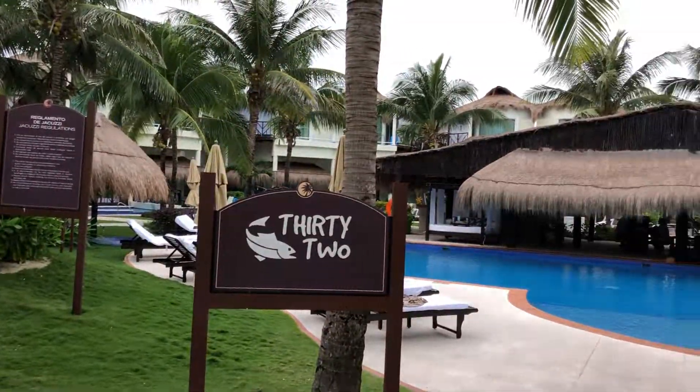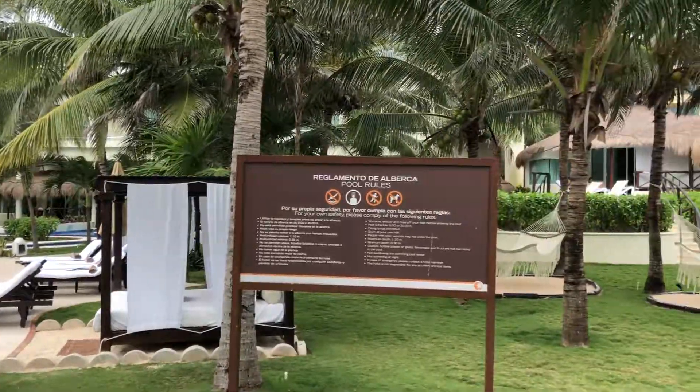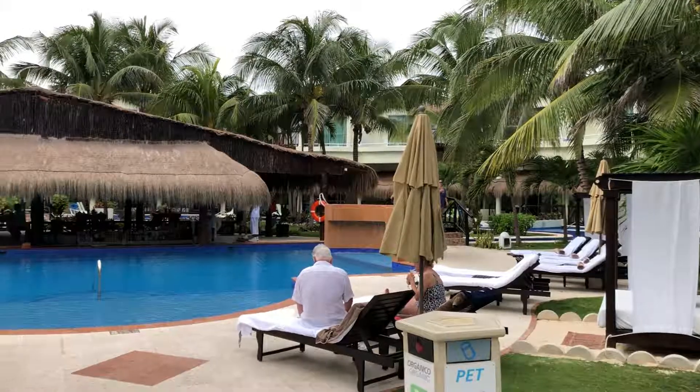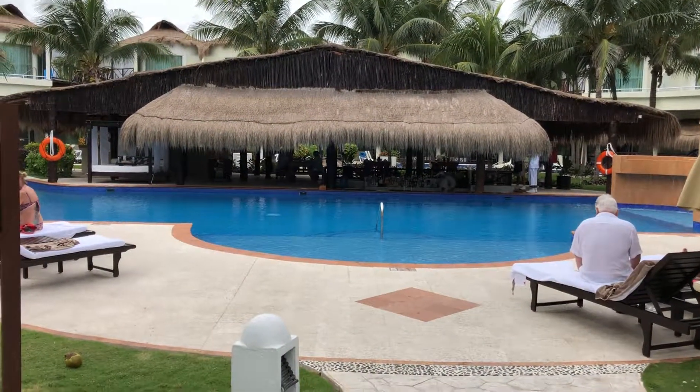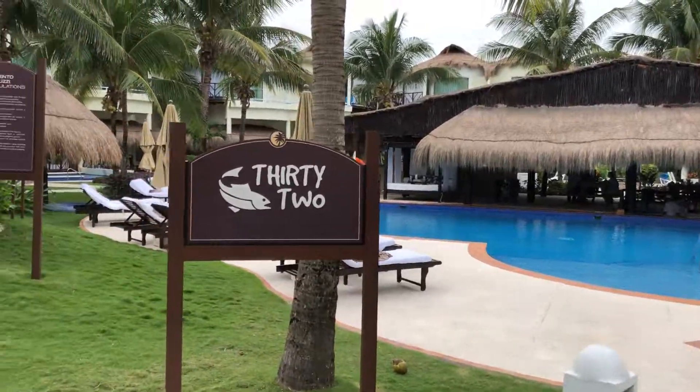The Casitas have 20 to 30 rooms in a little horseshoe shape. What's unique about these rooms: you have your own private smoke bar, your own private little pool with butler's service.